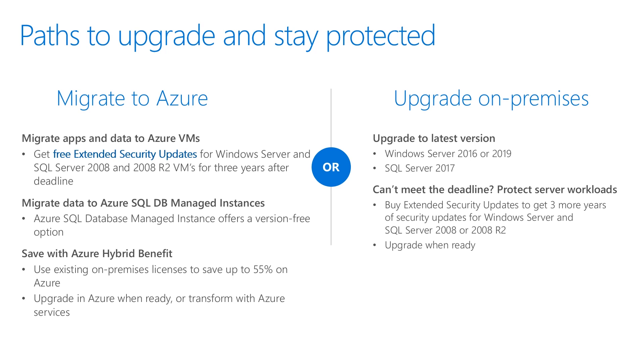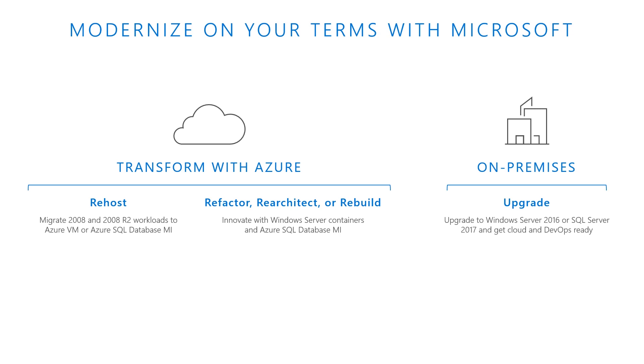Or, even better, migrate to Azure SQL Database Managed Instance for a version-free option that will make this your last end of support transition. Or, on-premises, we recommend upgrading to the most current versions of Windows Server and SQL Server. If you cannot meet the deadline, you can buy extended security updates to keep the remaining servers protected until you get them upgraded. Organizations have options — each is worth exploring, and you may use multiple options to move workloads from SQL Server and Windows Server 2008 depending on the workload. You can re-host, refactor, re-architect, or rebuild your workload or app, or upgrade on-premises to the latest version of Windows Server.